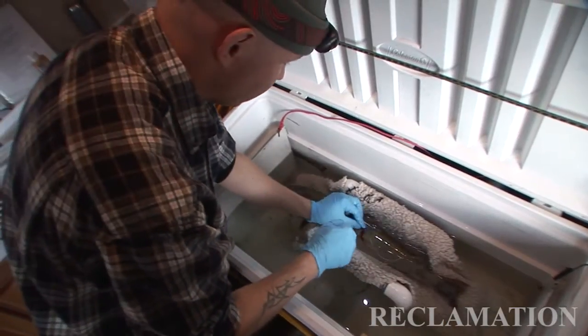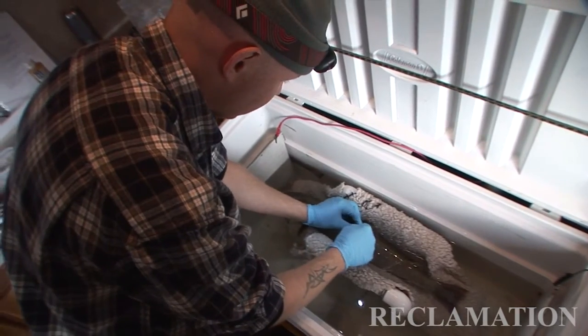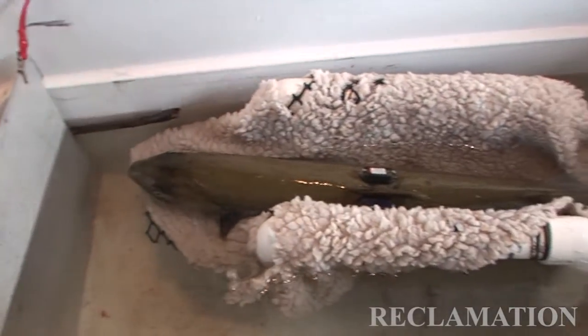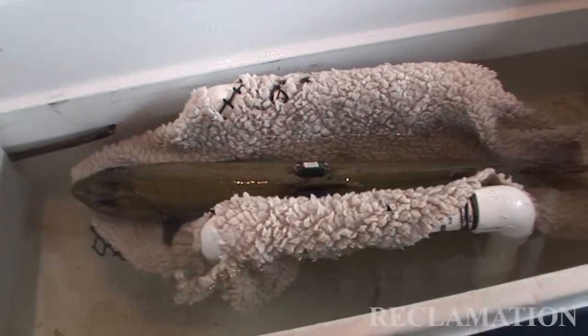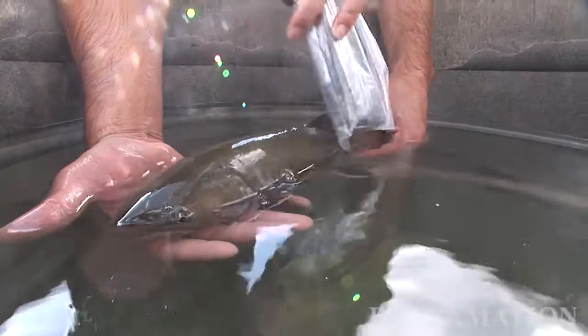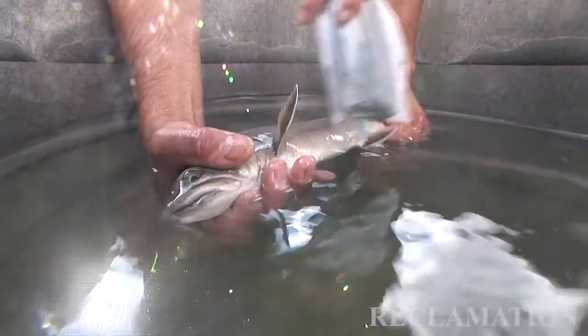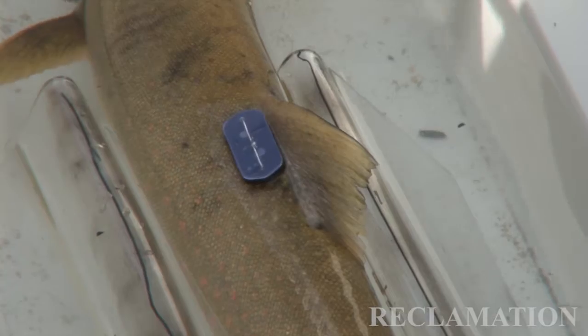We have four different types of tags that we'll use on these fish: radio tags, acoustic tags, temperature archival tags, and pit tags. Each of those four types of tags allow us to collect data on the type of habitat that these fish prefer to use.